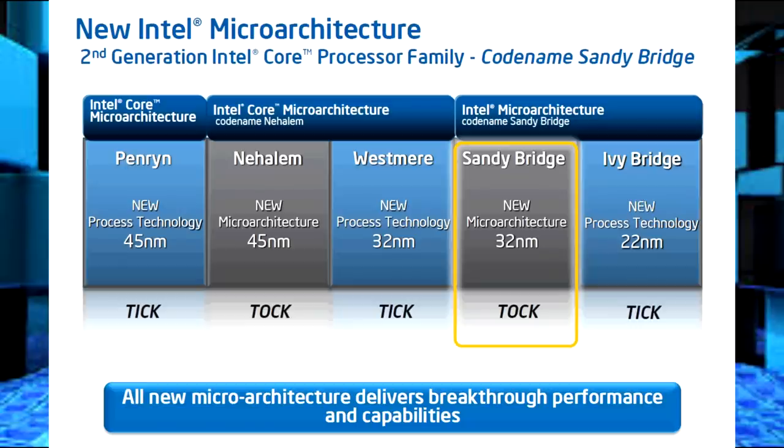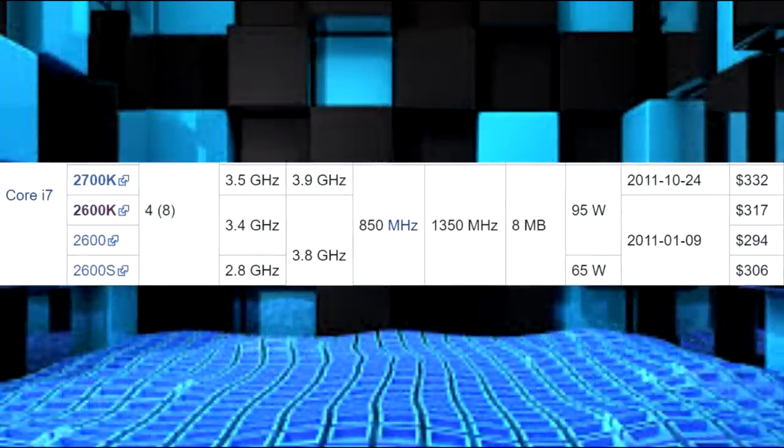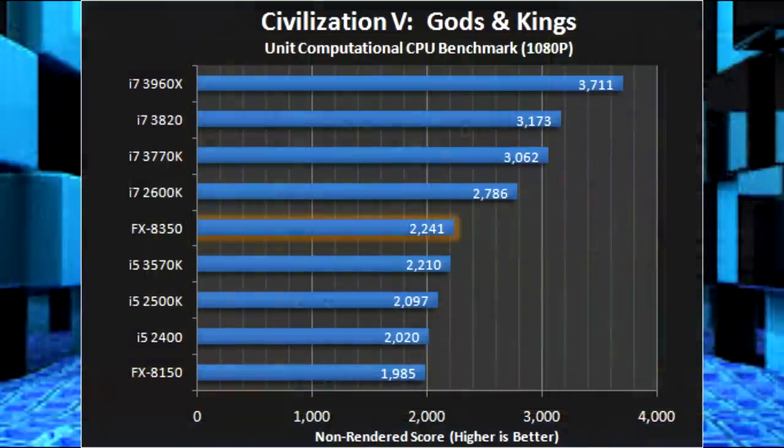The 32nm LGA1155 mainstream CPUs featured dual core 4-thread i3s, quad core 4-thread i5s, and quad core 8-thread i7s, including the absolutely legendary i7-2600K and the slightly higher clocked 2700K, which I owned for a number of years and absolutely loved. Although the Intel CPUs lacked the core count of their AMD rivals, they had a huge advantage in single-threaded performance.